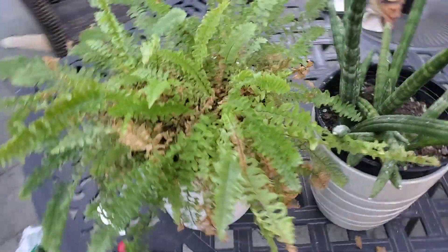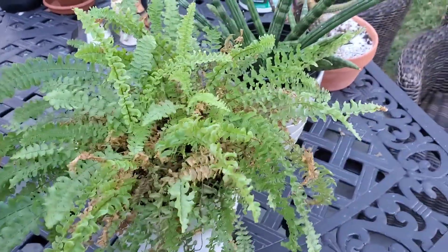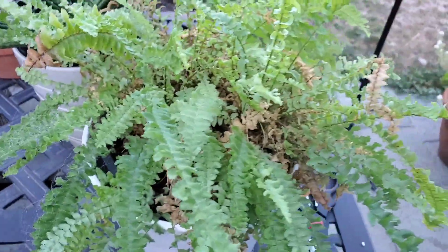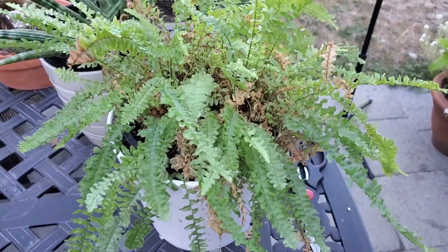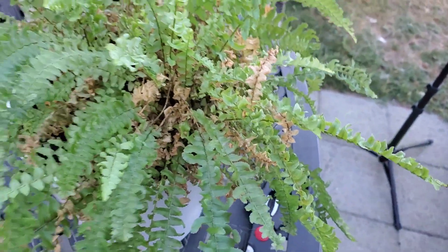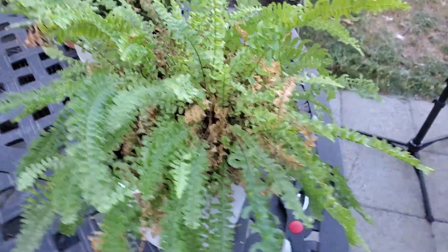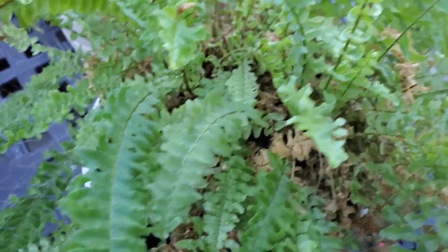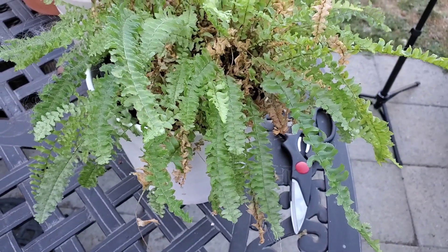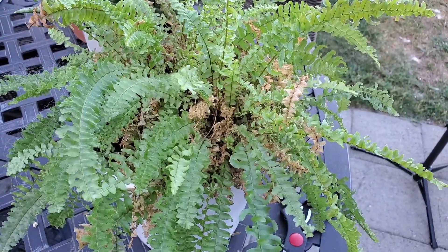Beside it we have a Boston fern. Now this fern I was actually doing really well with. I've had it for two, possibly three years now, and it has been repotted at least once, possibly twice. It was doing really well until this past winter when I pretty much neglected most of my plants. Given that it was severely neglected it doesn't look too bad, but I literally have not done anything with this plant other than occasionally under-watering it. It definitely needs some tender loving care to bring it back to its lush state of health.